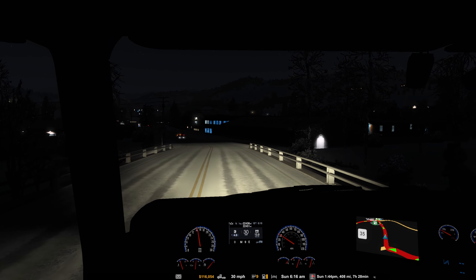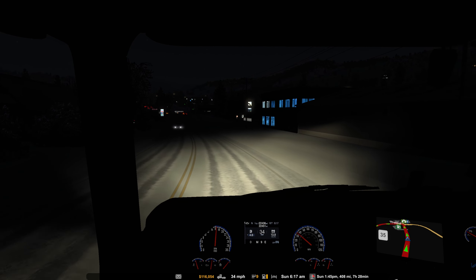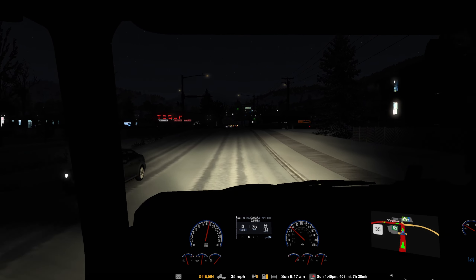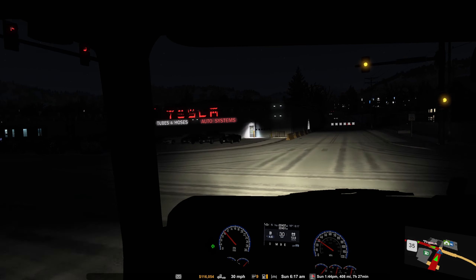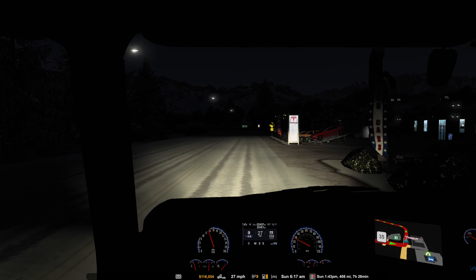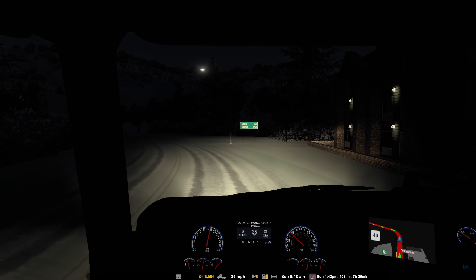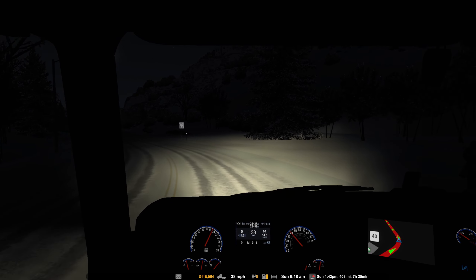I topped off the diesel tank with fuel this morning - apparently when we parked in Steamboat we just parked somewhere and said good enough, but I went right past a fuel station this morning so topped it off. This will be my first ride in version 1.43 on this profile. One thing I'm noticing right away - the engine noise in the cab is louder, and the steering wheel feedback seems a little bit more noticeable. Little things here and there.